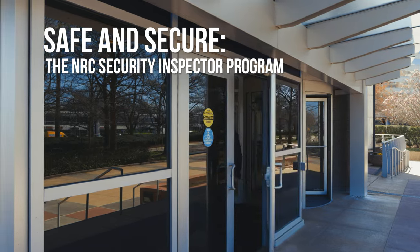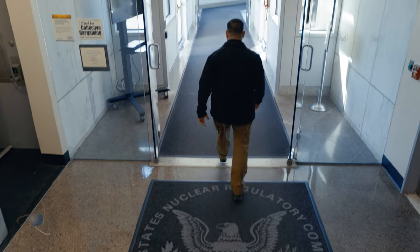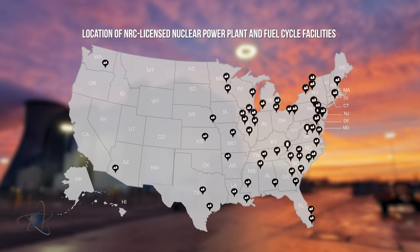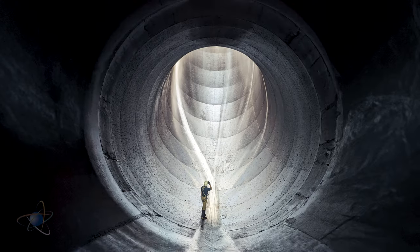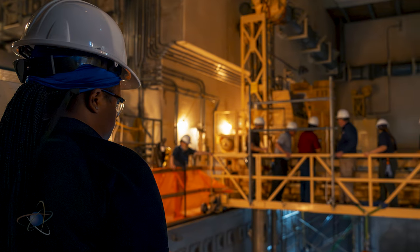In the United States, the Nuclear Regulatory Commission regulates civilian nuclear industry. We carry out an extensive inspection and oversight program at nuclear power plants, research and test reactors, nuclear fuel cycle facilities, and medical, academic, and industrial facilities that use radioactive materials. Our highly trained and qualified inspectors ensure that NRC licensed facilities are safe and secure.